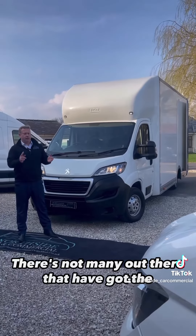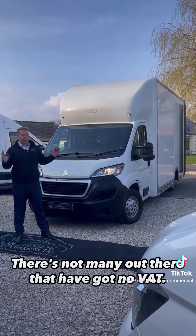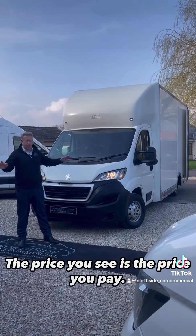There's not many out there that have got the suspension pack, which is a must in a vehicle like this. There's not many out there that have got no VAT. The VAT is gone — the price you see is the price you pay.